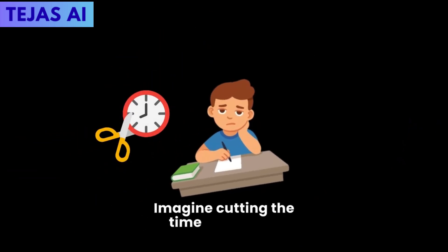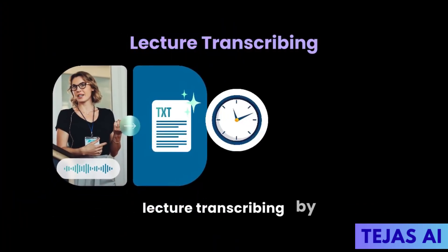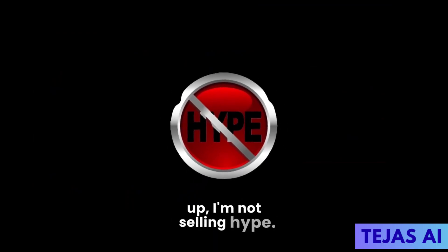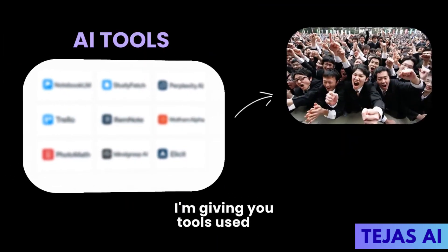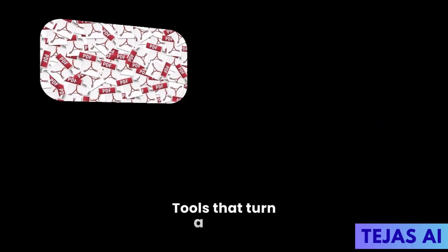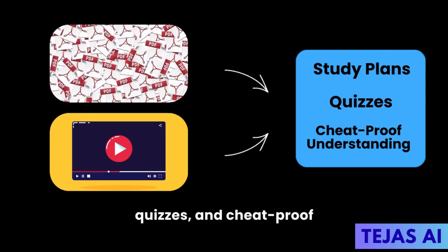Imagine cutting the time you spend on boring notes summarizing, flashcard making, and lecture transcribing by half while your grades and retention go up. I'm not selling hype. I'm giving you tools used by millions of students and researchers right now — tools that turn a pile of PDFs and videos into study plans, quizzes, and cheat-proof understanding.